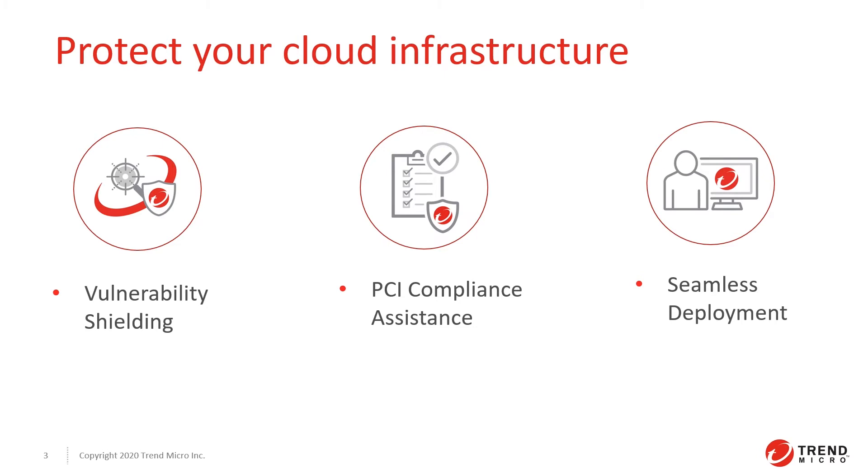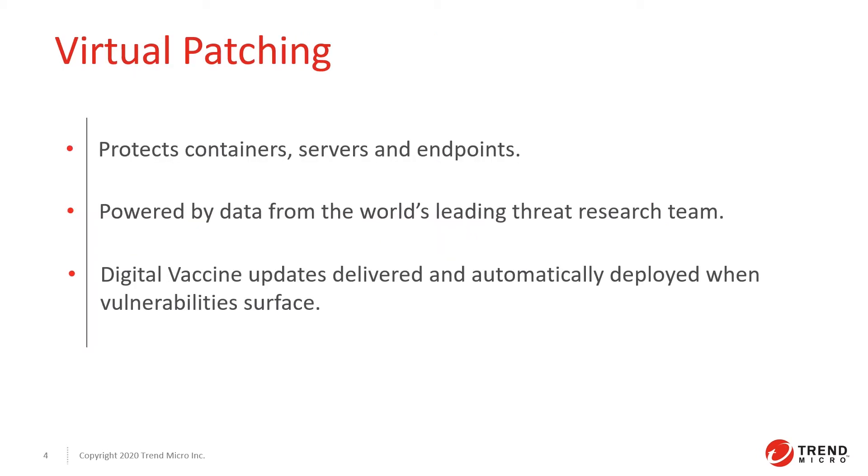Speed matters in the battle against cyber attacks. Virtual patching gives you the extra time you need to patch vulnerable applications, helping you curb potential revenue loss caused by unplanned downtime.